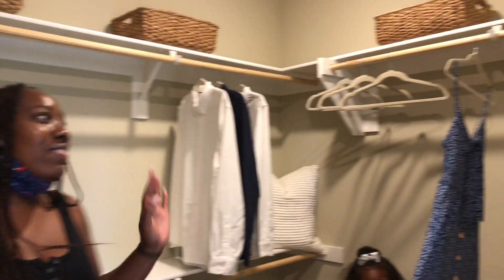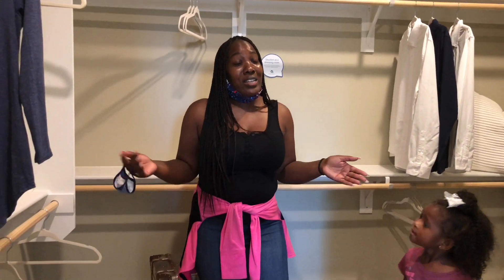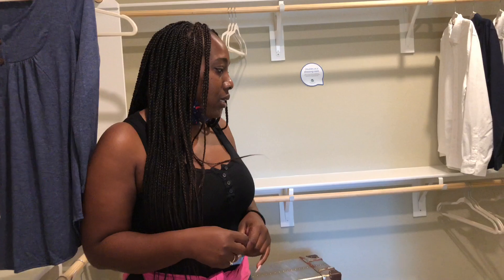And then this here is the walk-in closet. In whatever closet I get, I am going to do a custom closet, so I'd have to tear all of this out and put in a custom closet. And that's it for this house — we're going to go to the other home to check that one out.